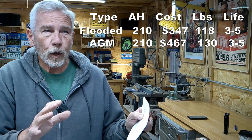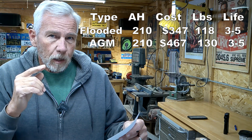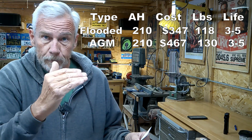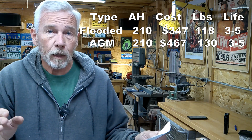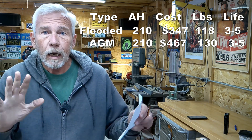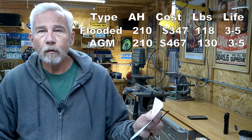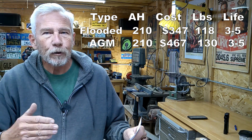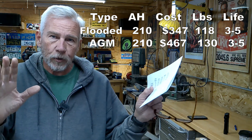If I wanted to step it up and get a sealed AGM — no worrying about outgassing bad gases — I would still get 210 amp hours, same as flooded, but it would cost around $467. It would weigh 130 pounds for two batteries. People forget about weight, but when you're towing a fifth wheel or any RV, weight is important — weight equals fuel. AGMs are no better than regular flooded in lifespan, so they're going to last three to five years.